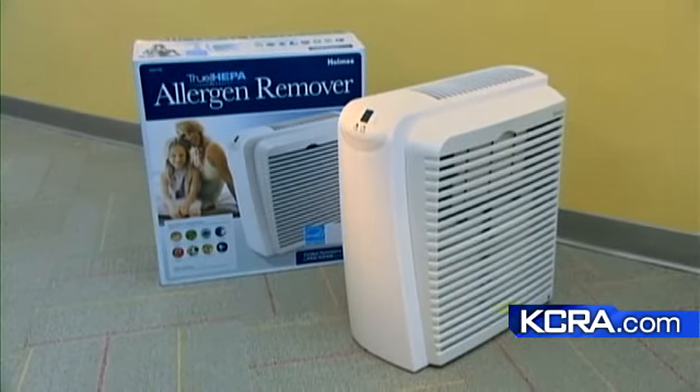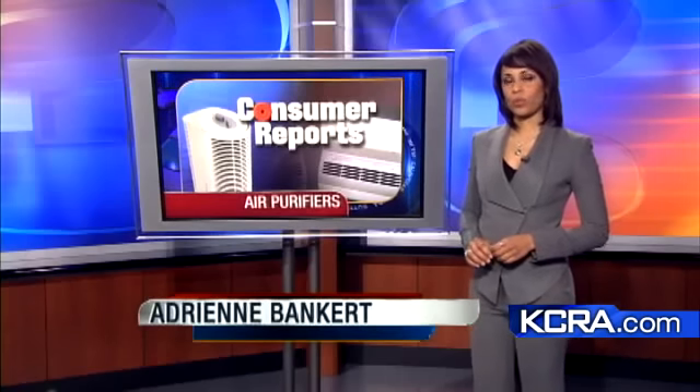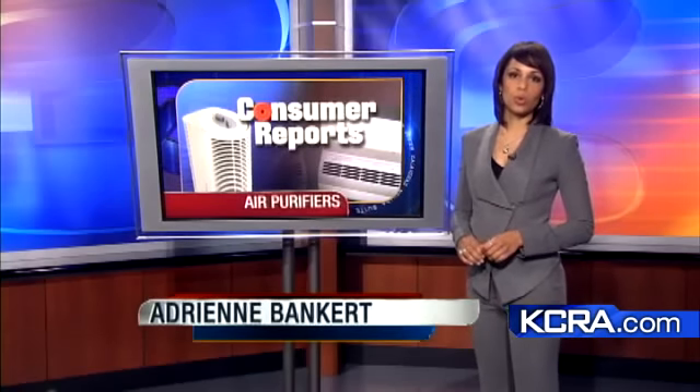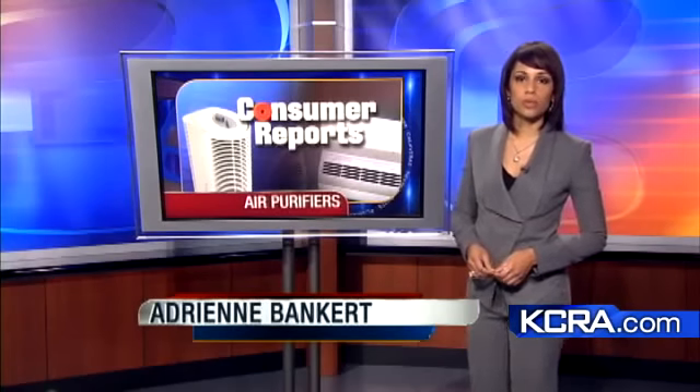Walt Gray, KCRA3 reports. Consumer Reports says there is another inexpensive way to improve the air in your home. If you heat and cool with forced air, you can replace the filter with a better one, something you need to do every couple of months.